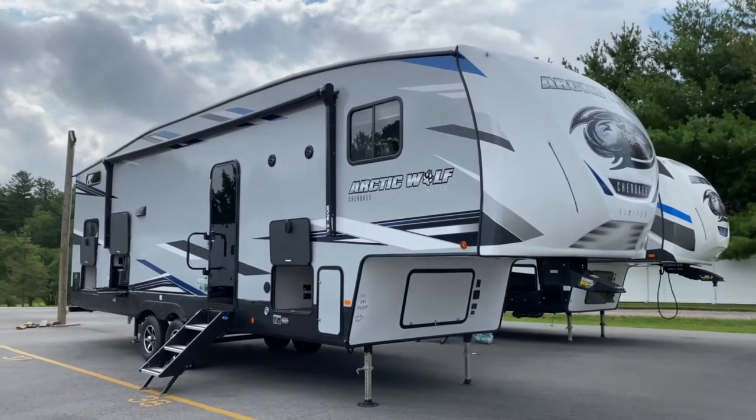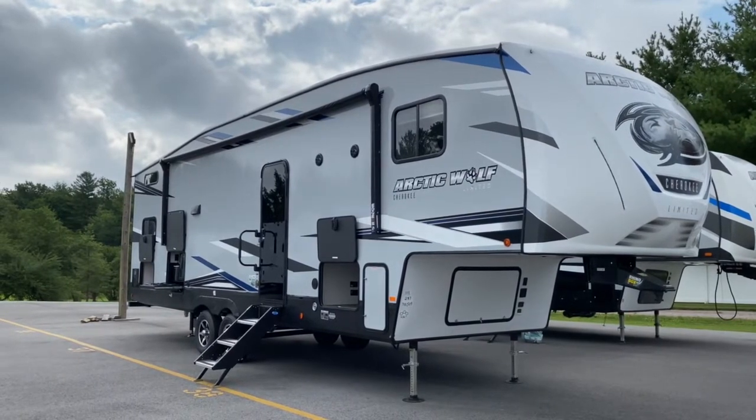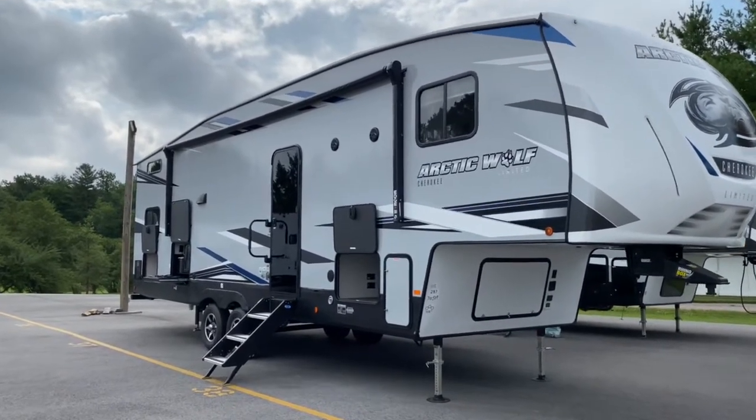Hey, it's Vicki with Tri-State RV in Anna, Illinois, and today I want to give you a look at this all-new 2021 Arctic Wolf 287BH.